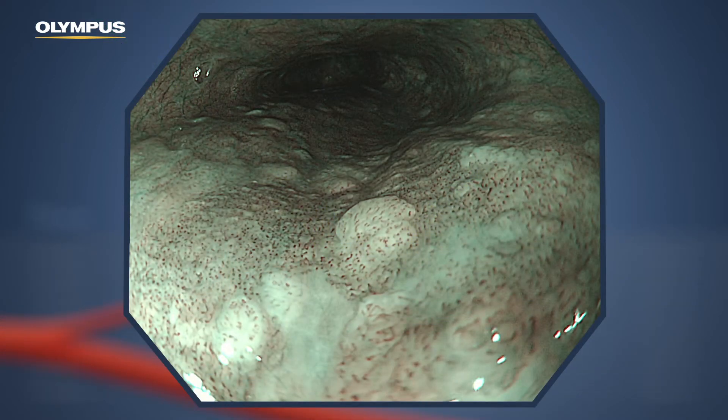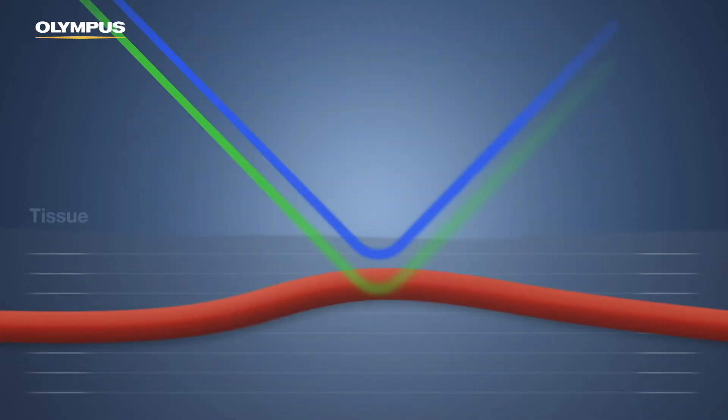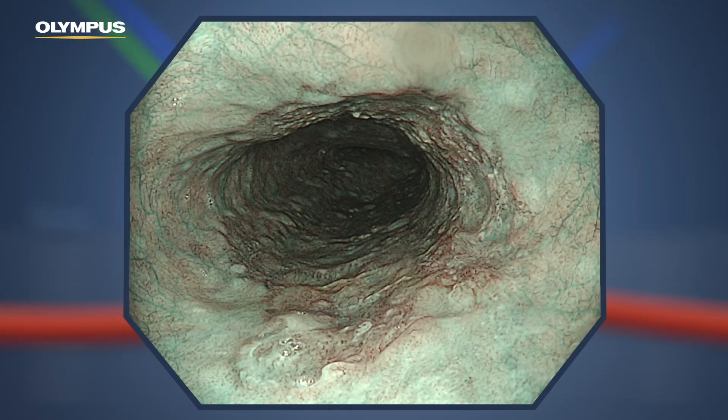If the deeper-penetrating green light hits a vessel that is out of the reach of the blue light, only the green light is strongly absorbed. The deeper vessel appears in cyan, in contrast to the superficial vessel.